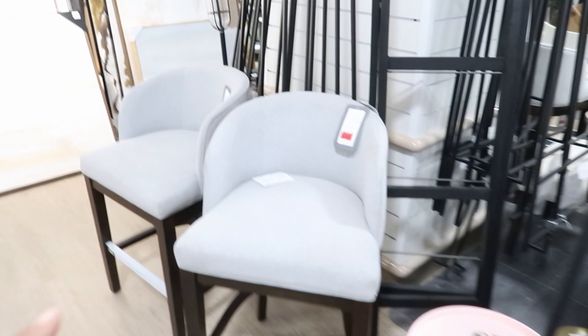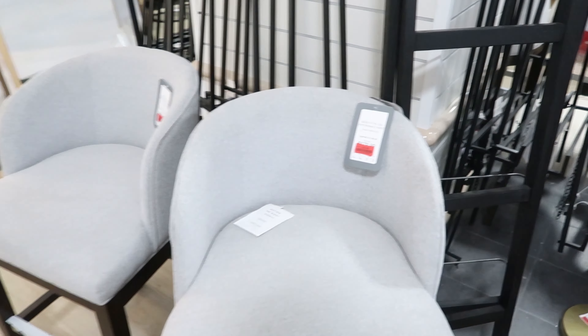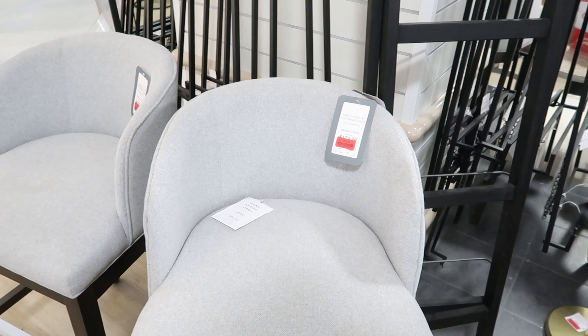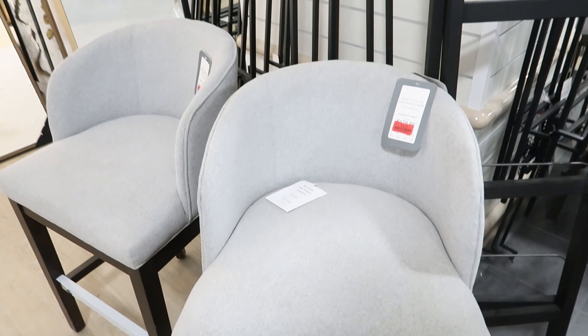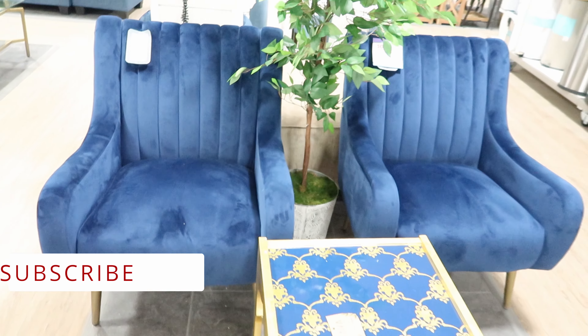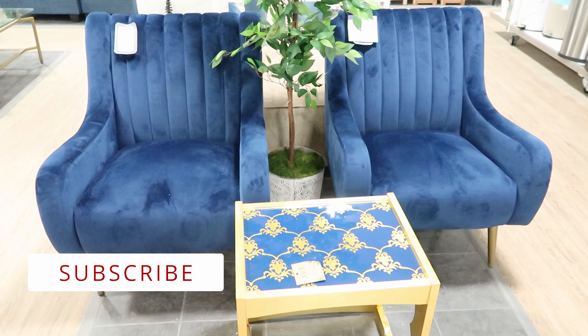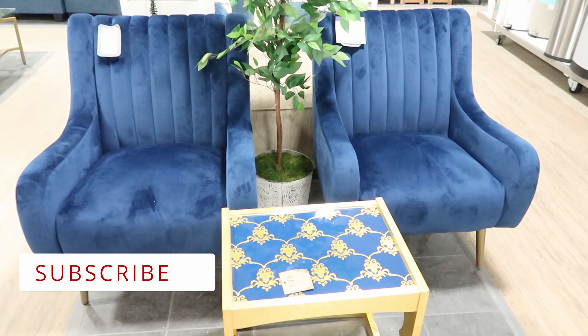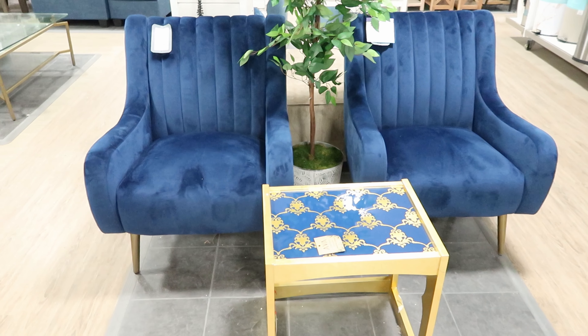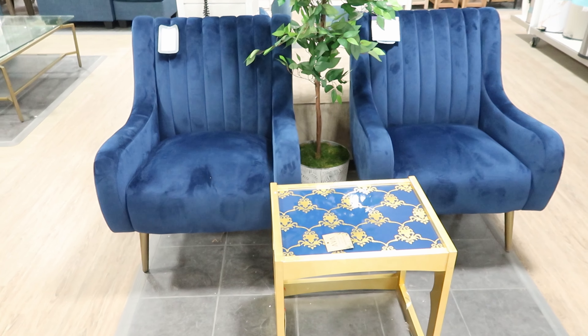And then they have these chairs right here. These chairs are $79 a piece — they were originally $179.99, so they're on clearance for $79. I really like these blue chairs. I think these will look good in like an office. My dream is to have my own office, and my colors for my office are gold, mauve, and this color blue.